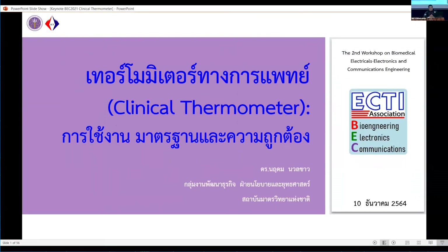Good afternoon ladies and gentlemen in Ayutthaya, and also good afternoon to the online audience. Today I want to talk about the clinical thermometer, which is very important as one of the screening methods used in the situation of the COVID-19 pandemic.